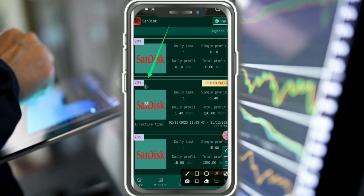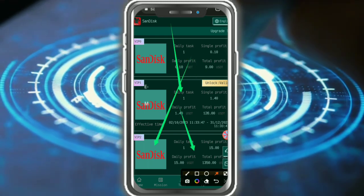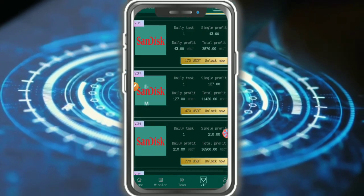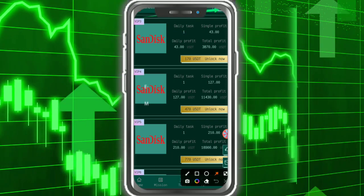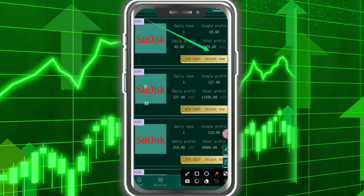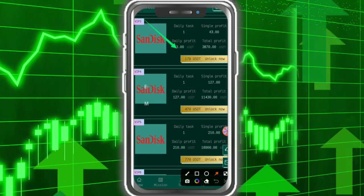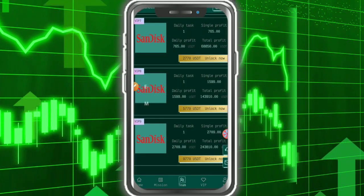Check the VIP section — VIP 0 and VIP 1 daily task completion and profit details. VIP 2 and VIP 4 are also available. VIP 4 daily: one task complete, with this single profit amount, and daily profit of 170 USDT. You need to unlock VIP 3 before investing, because many platforms close within a day.